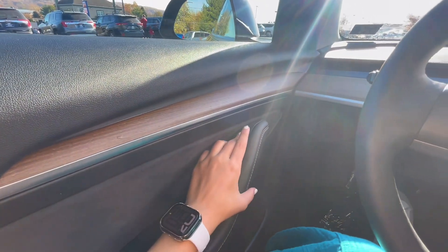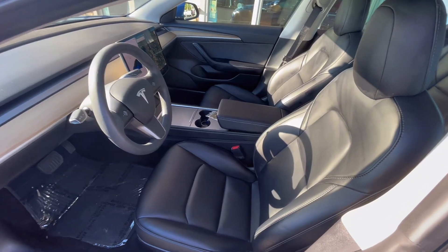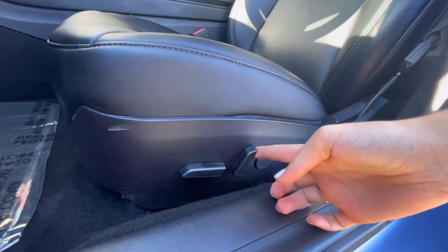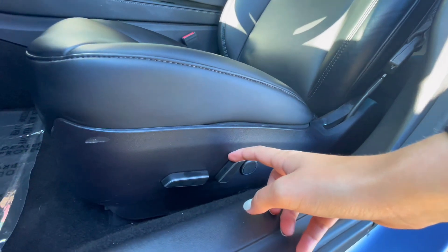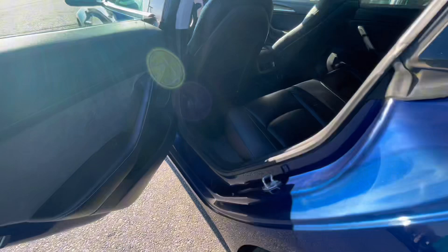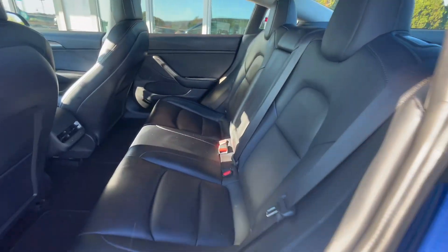On the door panel you have your door opener and window controls. The interior of this Tesla features a dark black leather material that is super comfortable to sit in, with adjustable seats for both the passenger and driver, and a panoramic sunroof for lots of natural light.